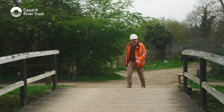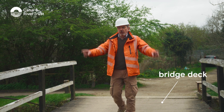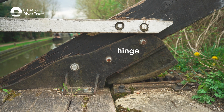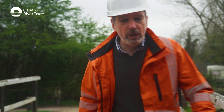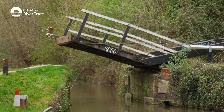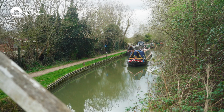Essentially, it's a giant seesaw, with the weight of the boarded deck perfectly counterbalanced by two hefty balance beams. And the whole thing's hinged by a pair of cast-iron-toothed pivot racks. They're called lift bridges, because normally lowered, they need lifting to let boats through. Genius.